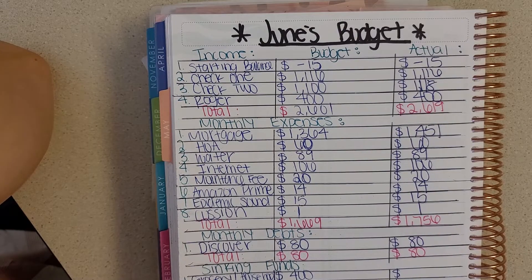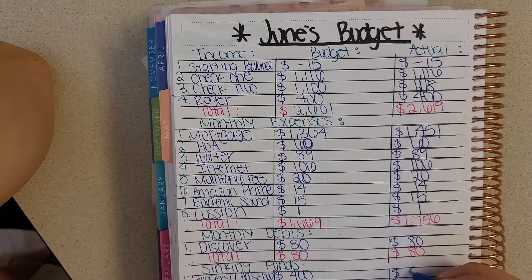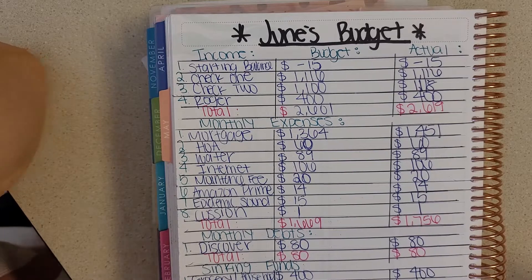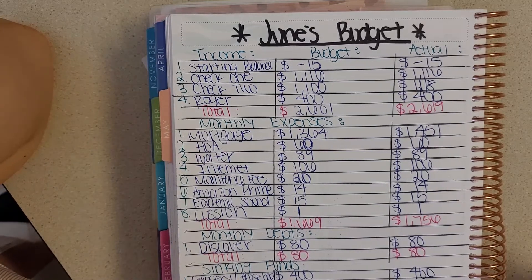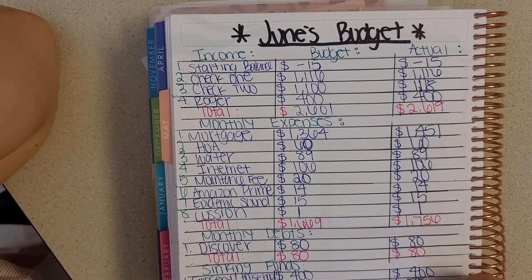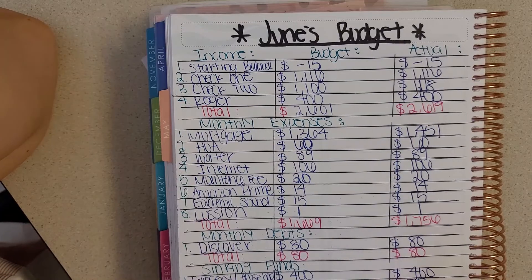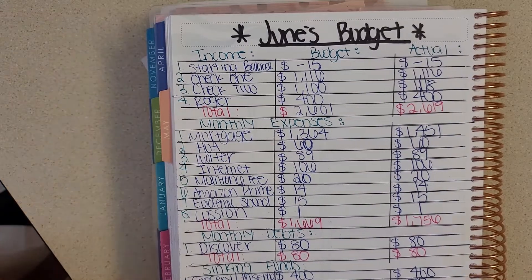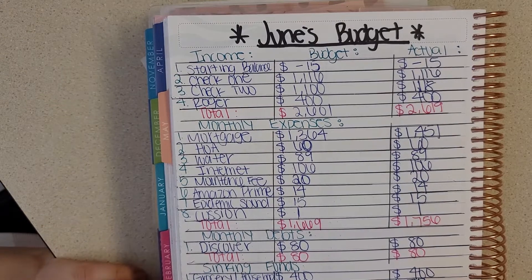Next I have my sinking funds. I budgeted $400 for groceries and household, and I put all of these into my Cube Money account — I can link the video where I talk about that. For gas, I only budgeted $70 and that's all I used. And my Christmas fund was $70 as well, for a total of $540.